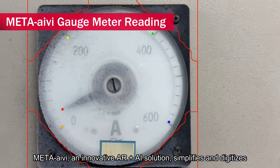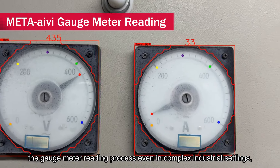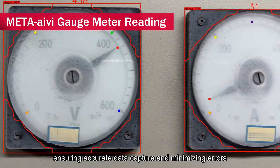MetaIvy, an innovative AR plus AI solution, simplifies and digitizes the gauge meter reading process, even in complex industrial settings, ensuring accurate data capture and minimizing errors.